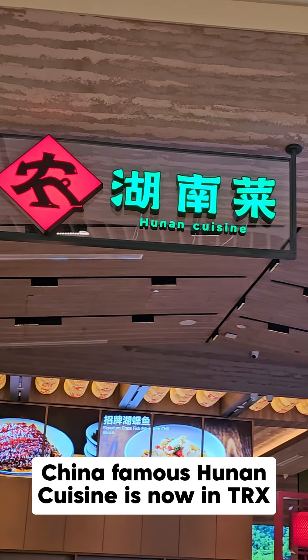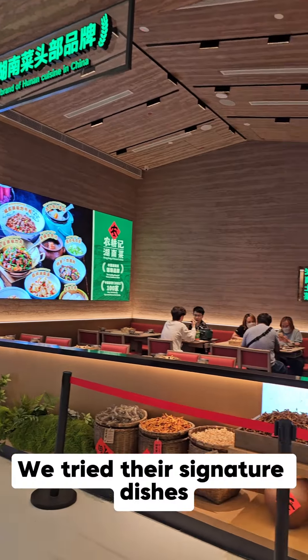China's famous Hunan cuisine is now in TRX. We tried their signature dishes.